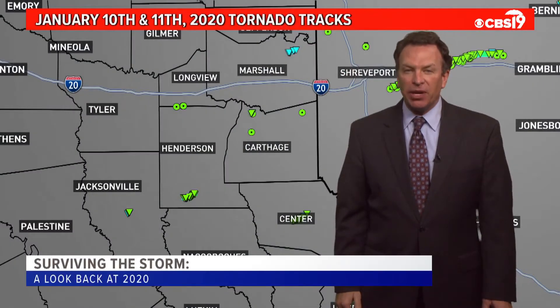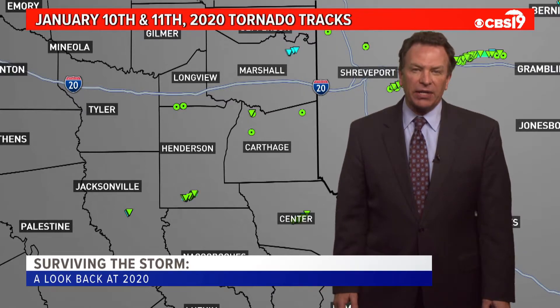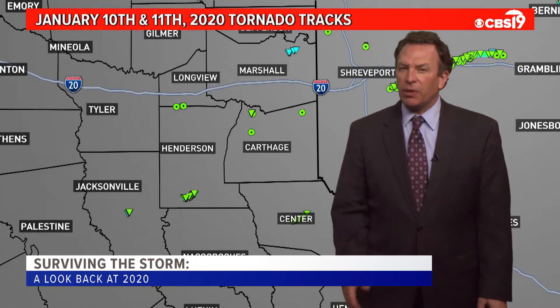Hi everyone. I'm CBS 19 Chief Meteorologist Brett Anthony, and thanks for watching Surviving the Storm. Over the next half hour, we're going to give you some tips on where to go to stay safe when severe weather strikes. We'll also tell you how to tell the difference between a microburst and a tornado, and we'll have some interesting severe weather tips when it comes to severe weather across East Texas.